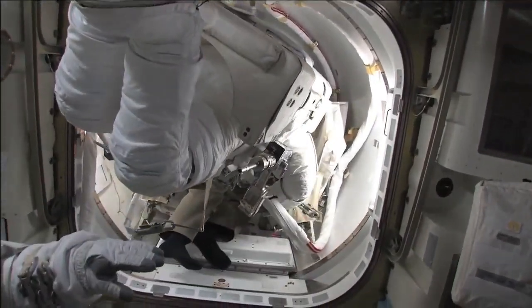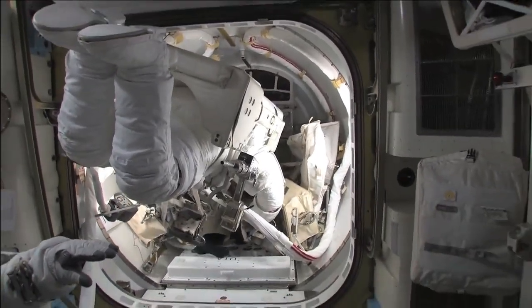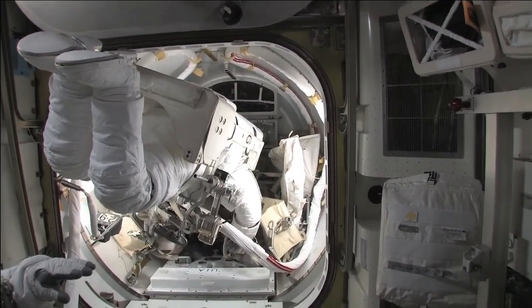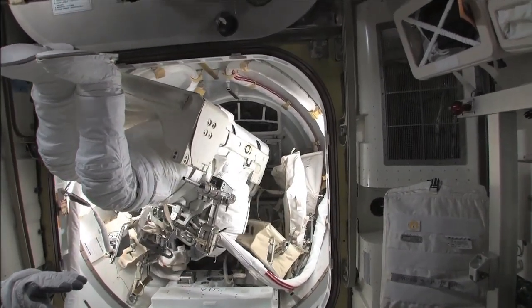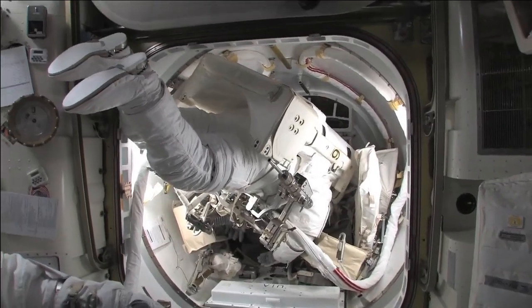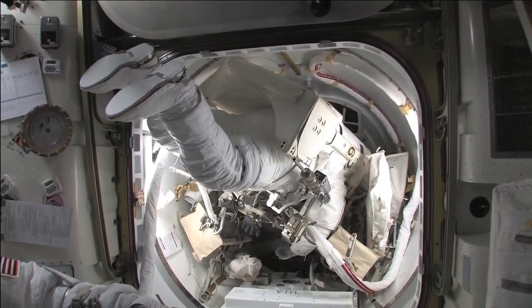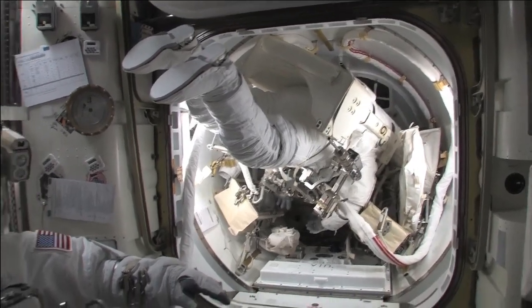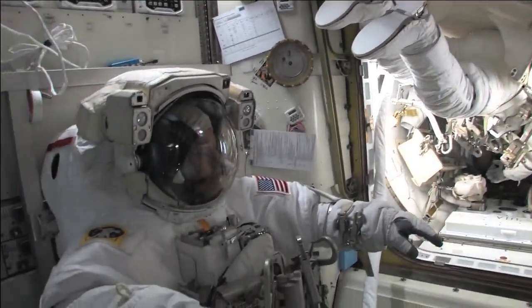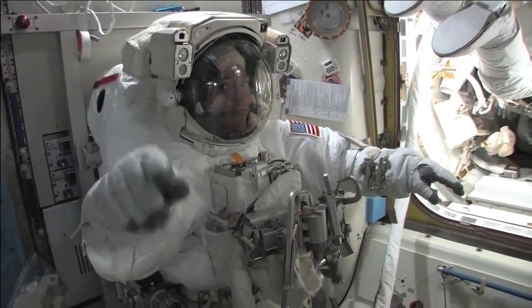Today was a little different. Nick was the first one out the hatch. Here are Bob and I being put into the station airlock in preparation for the EVA. I'm already in head first and there's Bob waving. He's going to be put in second.